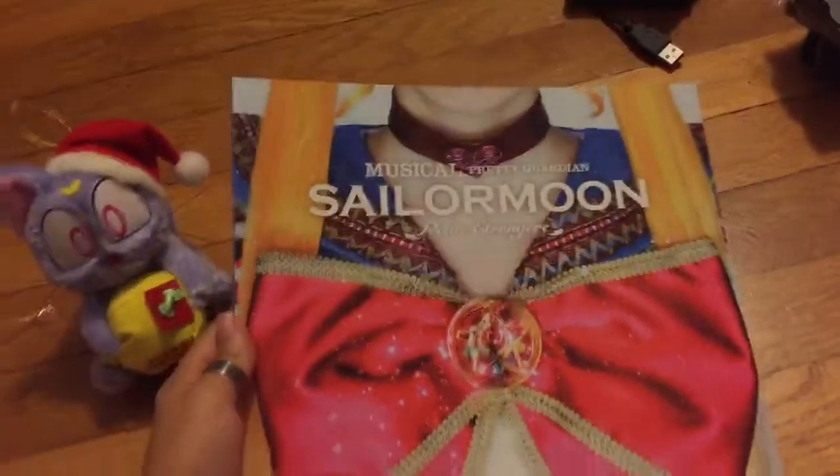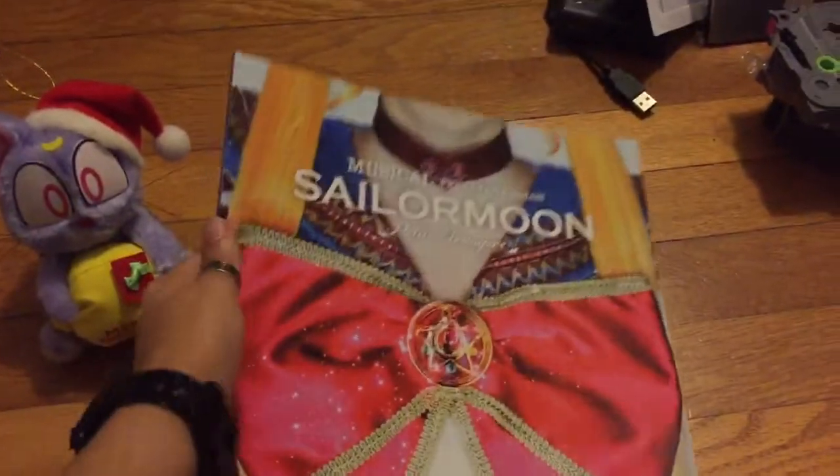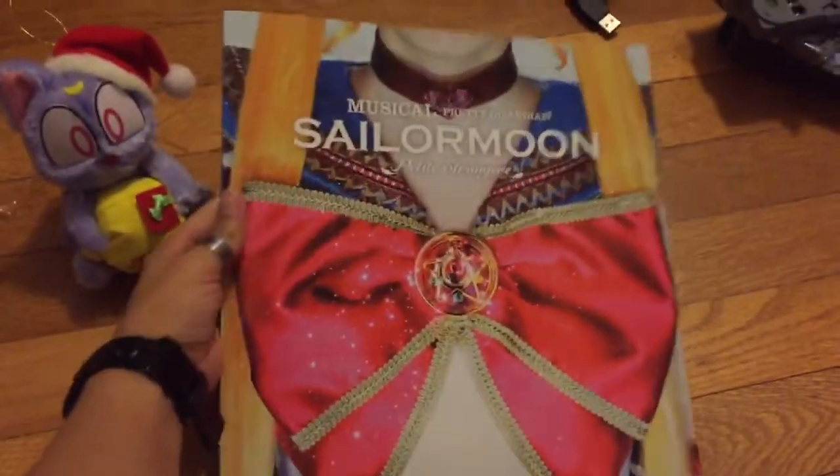Hey everybody! Today I am going to, as best as I can, look through the Sailor Moon Petite Étrangerie book from the musical.